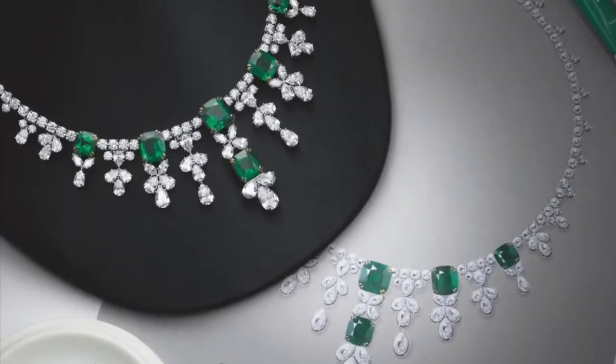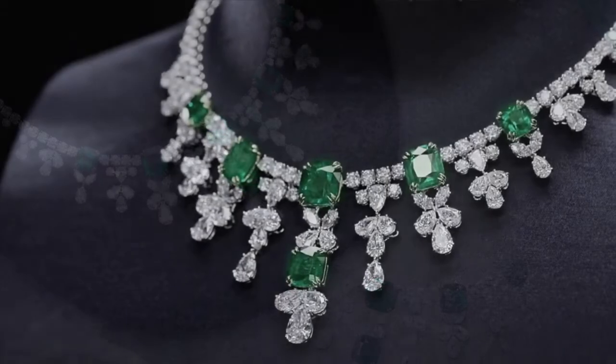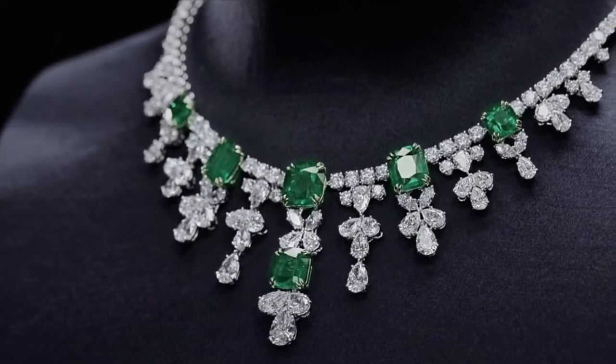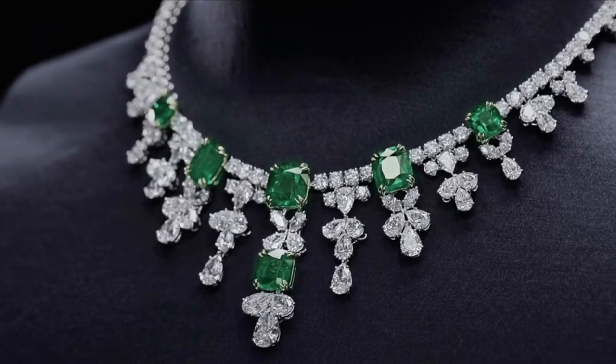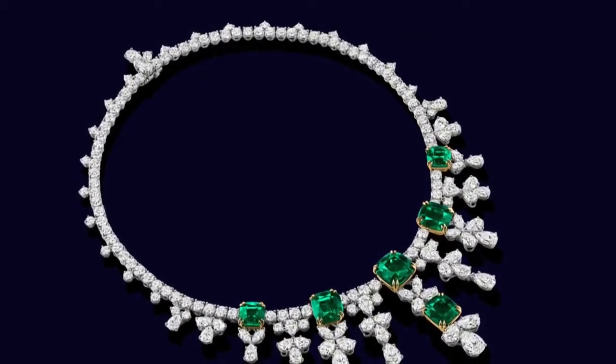Six cushion-cut Colombian emeralds weighing a total of 30.58 carats, with 164 marquise, pear-shaped and round brilliant diamonds weighing a total of 60.04 carats, set in platinum.